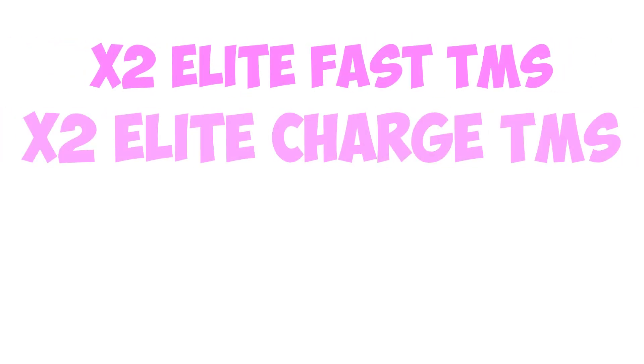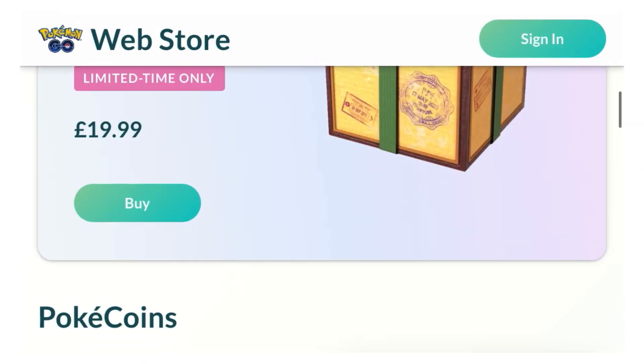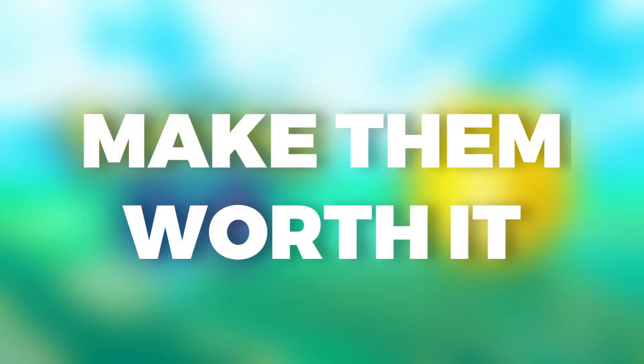The bundle would include 2 Fast TMs, 2 Charge TMs, 10 Super Incubators, and 5 Premium Battle Passes. This is a nice and pretty smart way from Niantic to make you want to buy coins, because you get extra, which makes them worth buying.